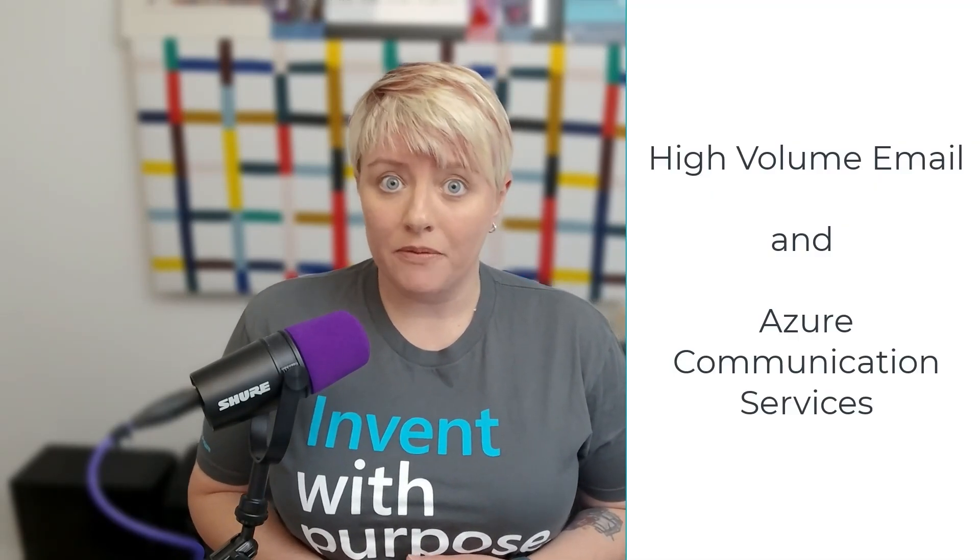Today I'll walk you through two Microsoft options to help you manage these changes. First, High Volume Email, or HVE — a built-in feature in Microsoft 365. And then we have Azure Communication Services, or ACS — a cloud-based solution for large-scale campaigns. So let's break down each one.